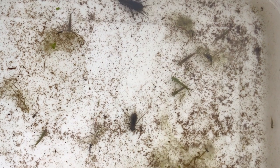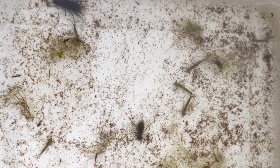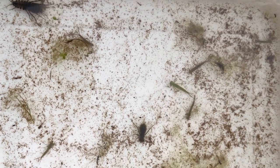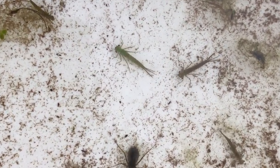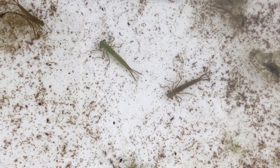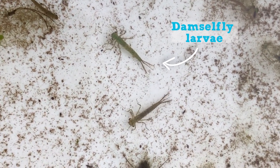Here is a little tray of creatures that I've just managed to get out of the pond very easily. It's really nice to see how much is actually in there. If we zoom in a little bit, you can see we've got these two lovely damselfly larvae in the middle moving slowly along.